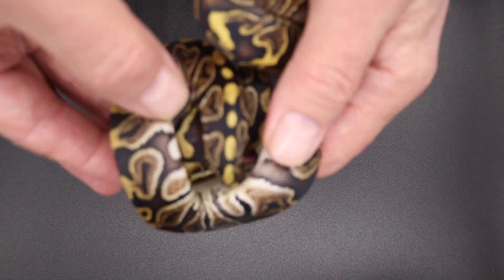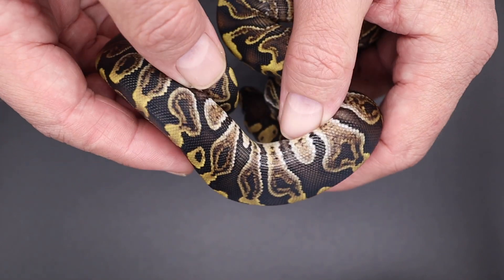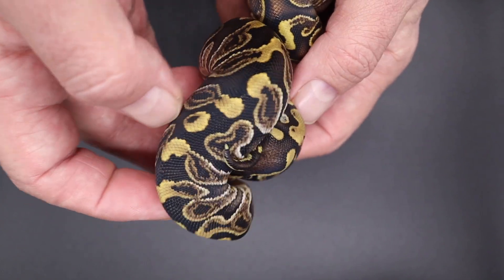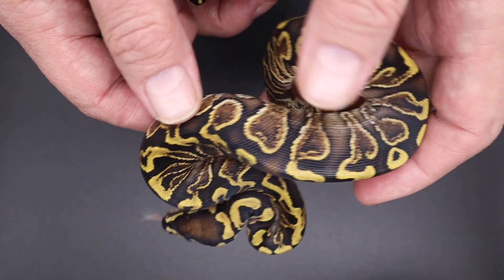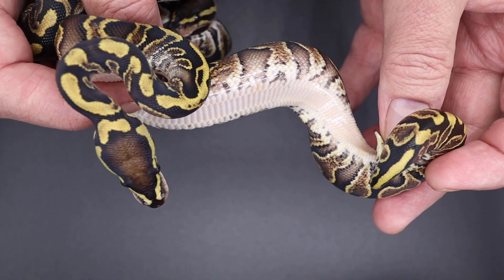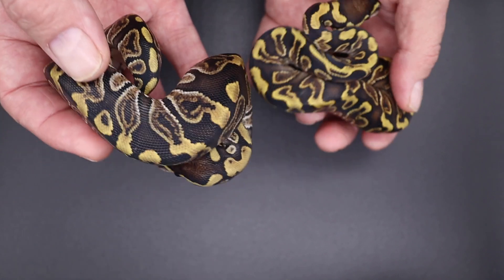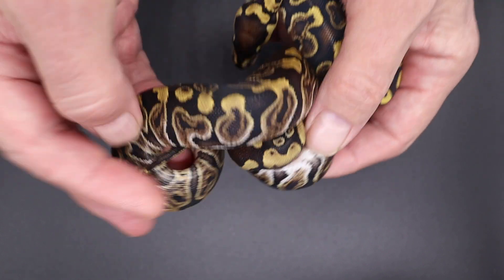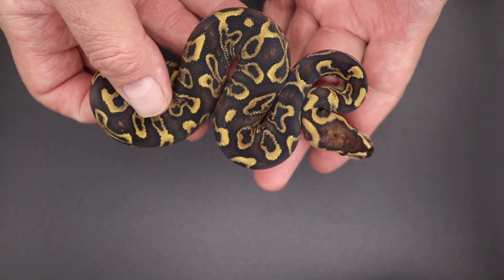So this is Clutch 22 right here. I haven't even ID'd them yet, so let's just go through them. The pairing was a GHI fire red stripe yellow belly clown to a leopard spot nose het clown. Right here I've got a GHI leopard something, this one GHI fire, and this one I'd say GHI — might just be GHI. Let's see... oh, this one: GHI leopard fire.